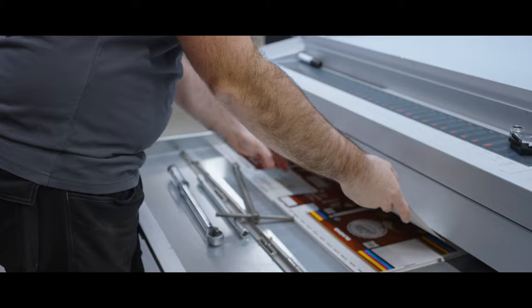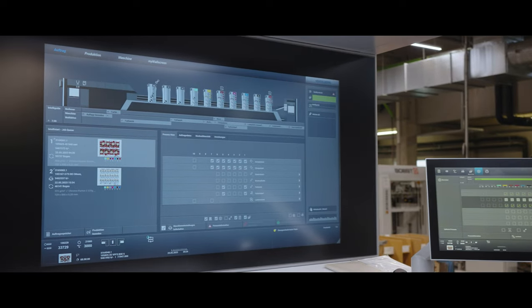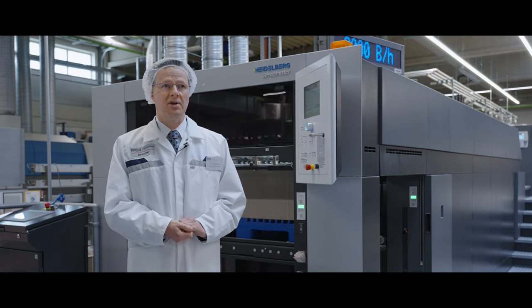The subscription fee includes everything. It includes the machine itself, it includes consumables, but it also includes service, support and consultancy from Heidelberg.